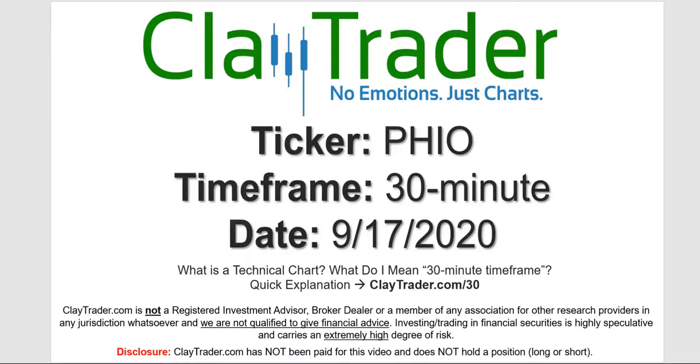Hey, it's Clay and this will be a video chart on ticker symbol PHIO. We will take a look at the 30-minute timeframe. Not sure what I mean by 30-minute — I do offer an explanation video at that link.